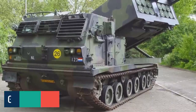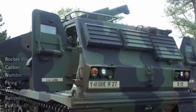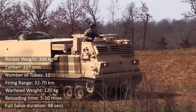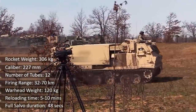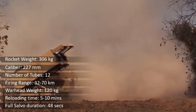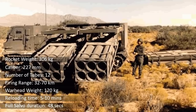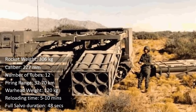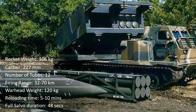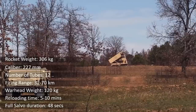At the number one spot is the M270 MLRS, a 227mm rocket artillery system manufactured by Lockheed Martin Missiles and Fire Control. It is a high-mobility automatic system based on the M270 weapons platform, firing surface-to-surface rockets. A standard 227mm high-fragmentation rocket is 3.96 meters long and weighs 307 kg. Ordinary rockets have a firing range of 32 to 70 km, but it can also launch MGM-140 ATACMS tactical missiles with a range exceeding 150 km. It has a 120 kg warhead and a reloading time of 5 to 10 minutes.